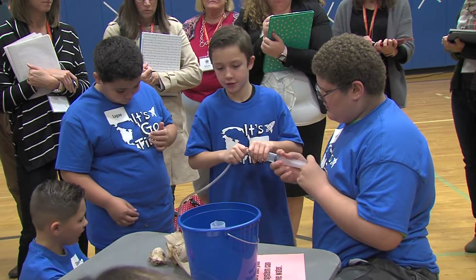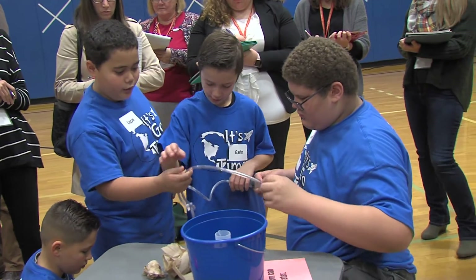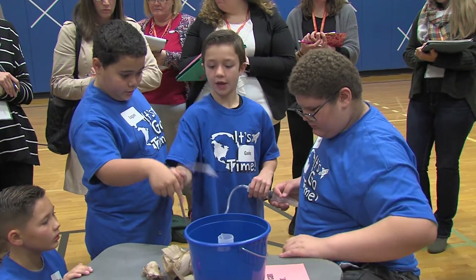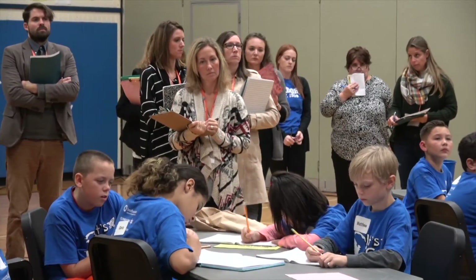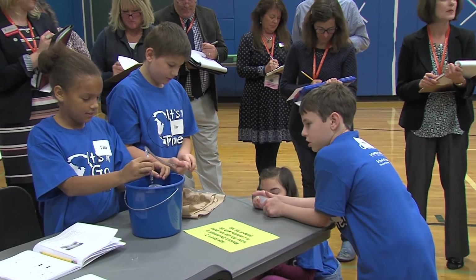My teaching has changed a great deal with the Smithsonian Kits. Before, it was very teacher-led, vocabulary-oriented, reading, doing things as a whole. Now there's a lot of group work, a lot of hands-on, a lot of try-it-and-see-what-happens. Certainly because of that, my teaching has had to change, and the atmosphere is much different.